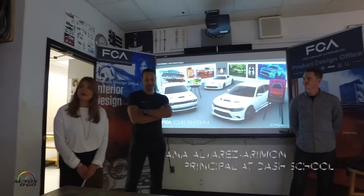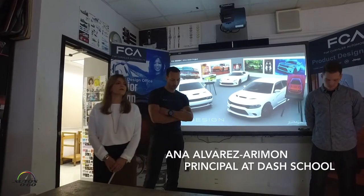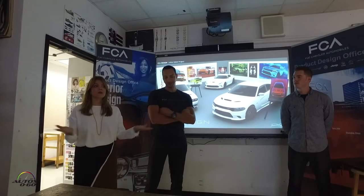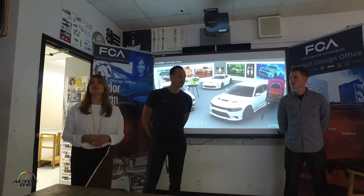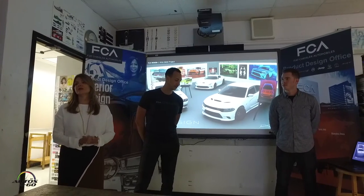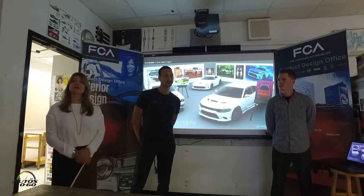I want to start by thanking all of you for coming and taking the time, not only you guys, to bring this project to DASH. It's an amazing opportunity, and I can't tell you guys how lucky you are to be exposed to this. Going forward, if you put this kind of activity on your resume, it's already a notch above anybody else.